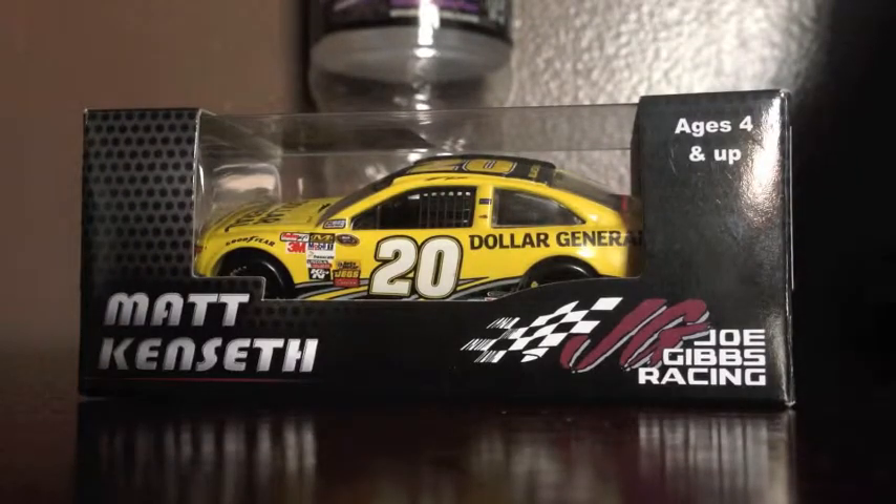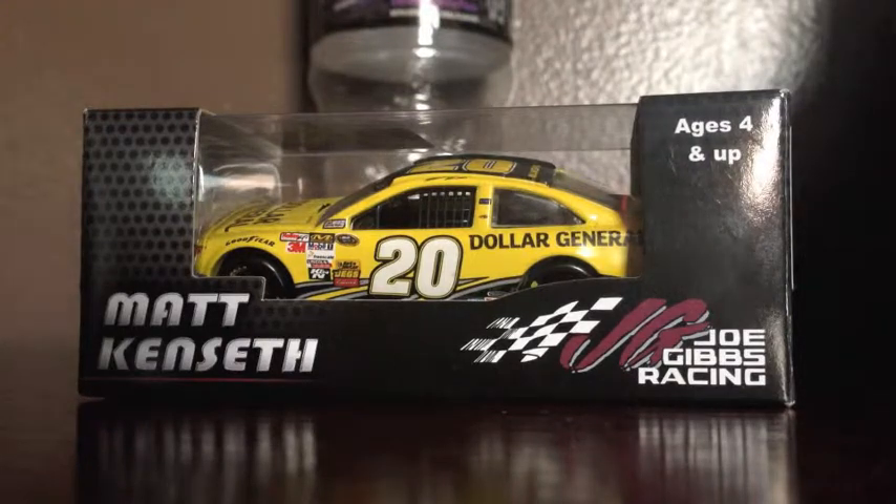Yo, what is up guys, DanielsGroPants13 here, and today — Dollar General and Toyota Camry for Joe Gibbs Racing. This is my second attempt at this diecast review after I had an interruption in this video, which I did not expect to happen, so yeah.